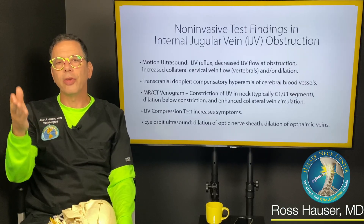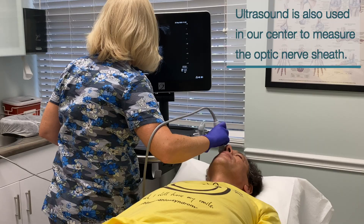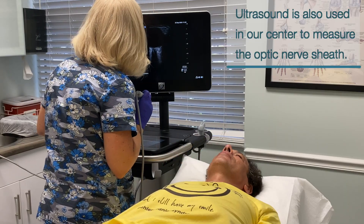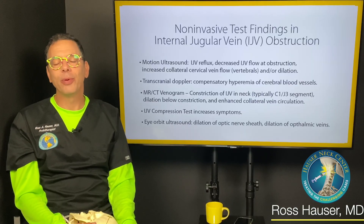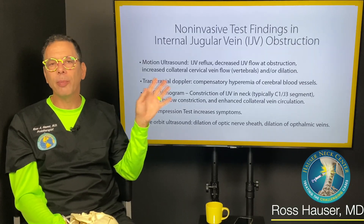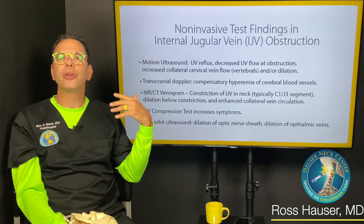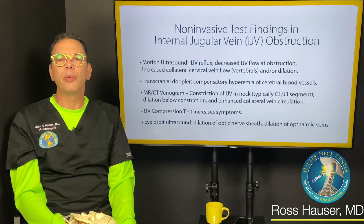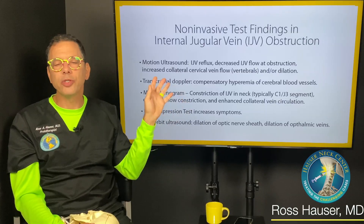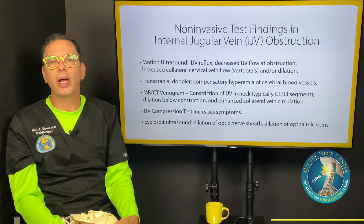Increased pressure decreases CSF flow, which is manifested by an increase in the optic nerve sheath diameter. If you have signs or symptoms compatible with intracranial hypertension — vision problems, head pressure, nausea — I would recommend getting an evaluation. We evaluate you, do these measurements, see if there's cervical destructure or cervical instability, and then lay out a plan to resolve it.